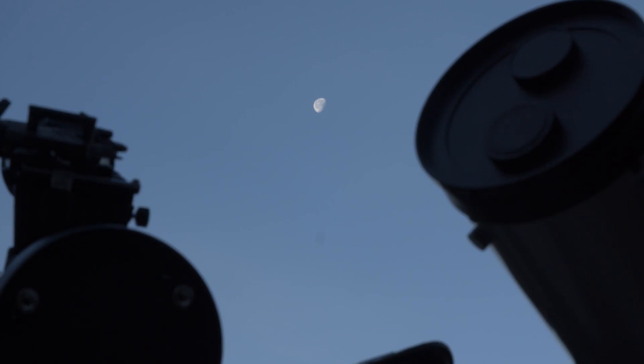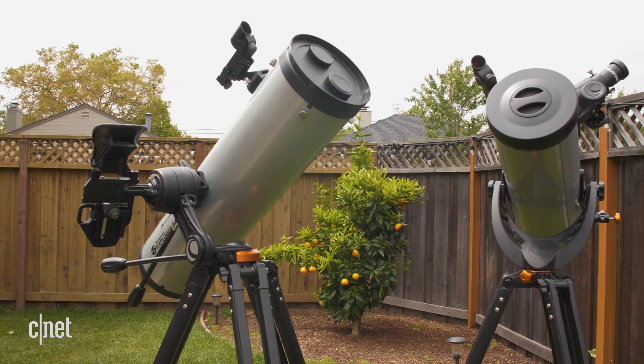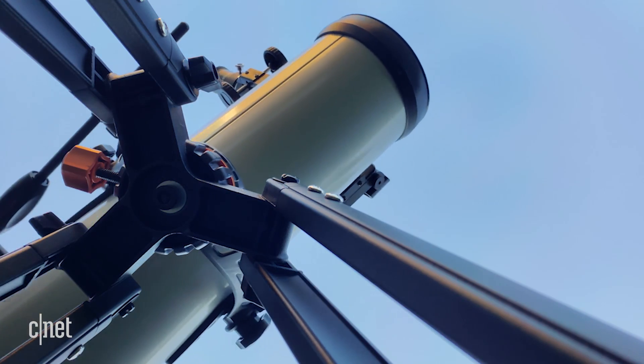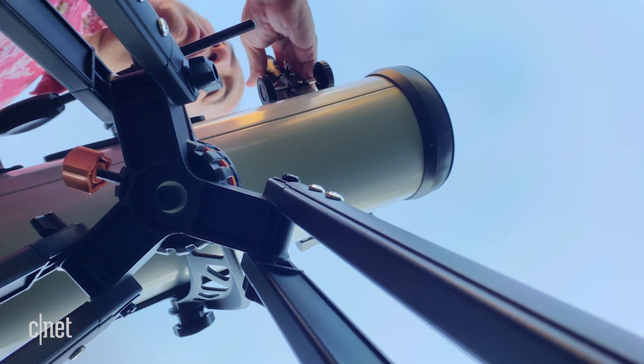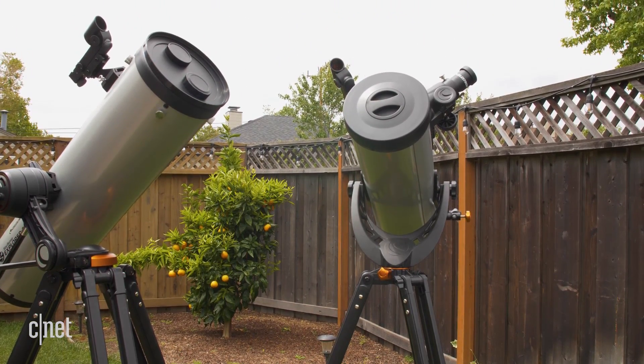A couple of things to note. We originally got these telescopes before the shelter-in-place order in San Francisco — the plan was to review them in the office. I am not an expert in astronomy, nor have I ever owned a telescope, but I've always wanted to buy one. So I was going to use this review to inform my decision on which one to purchase.